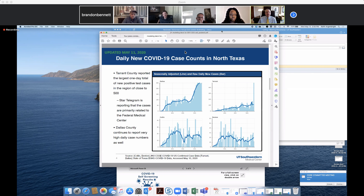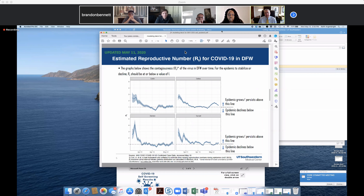Looking at daily case counts, Dallas has really had a rough couple of weeks, whereas Tarrant seems to be on a much slower path. You can see that little blip, which has to do with the jail over this past recent weekend.